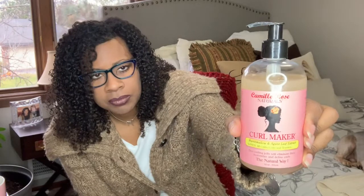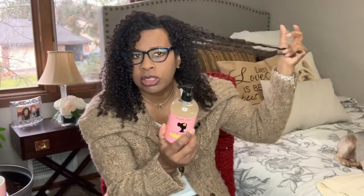I also like the Camille Rose Naturals Curl Maker. It has a really nice slip to it too, and it's made with marshmallow and agave leaf extract — it loves all curls, coils, and textures. This gel doesn't get as crunchy as my other one. My other one stays crunchy for a longer hold, and my curls last a long time. These are two-week-old curls and see how they're still really well hydrated.